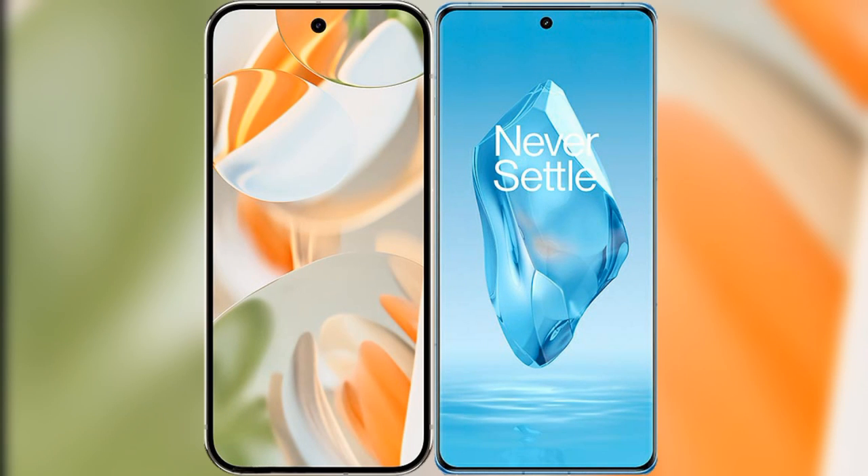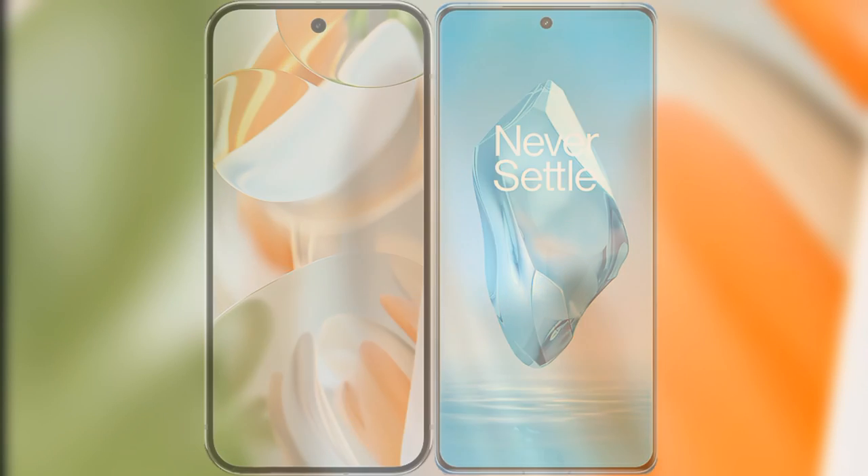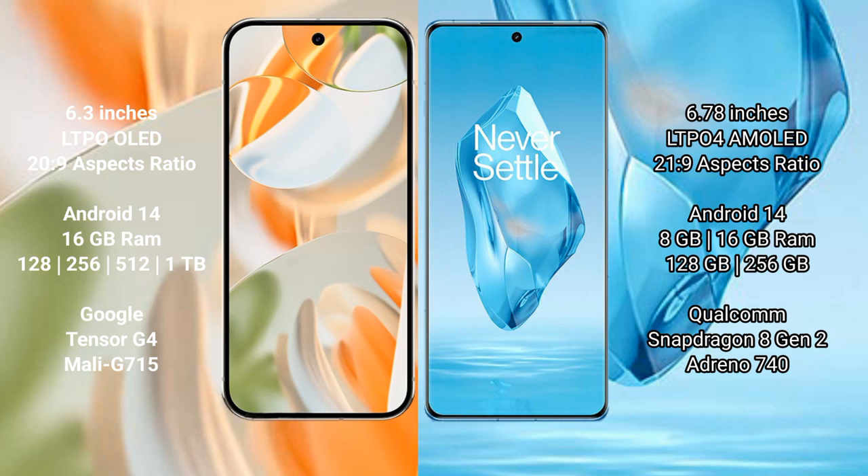I will compare the new Google Pixel 9 Pro with the OnePlus 12. The Google Pixel 9 Pro features a 6.3-inch LTPO AMOLED display with a 20:9 aspect ratio. The OnePlus 12 features a 6.78-inch LTPO AMOLED display with a 21:9 aspect ratio.